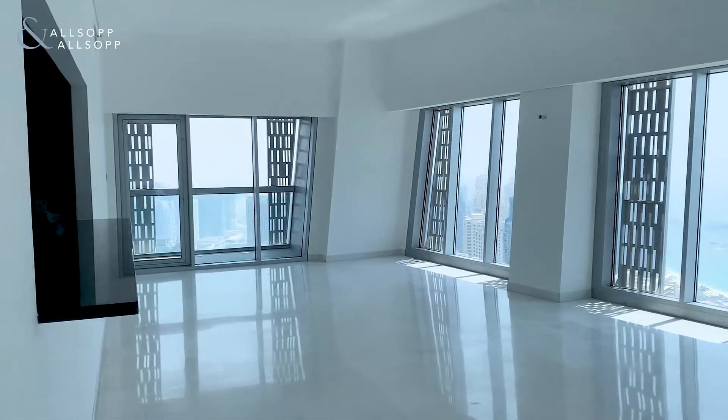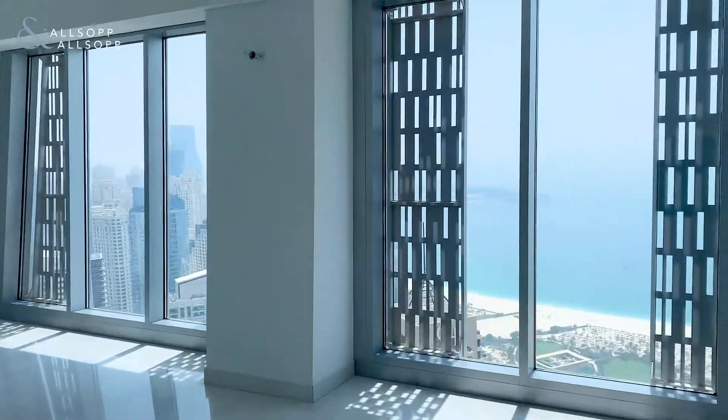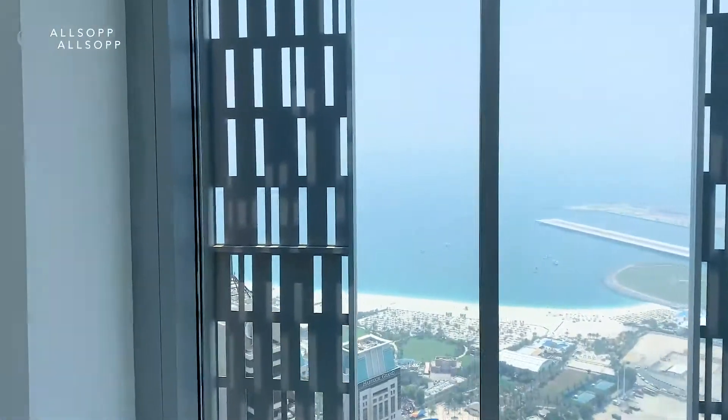As you can see, plenty of fresh light in the windows in the living area, overlooking JBR and the Marina.